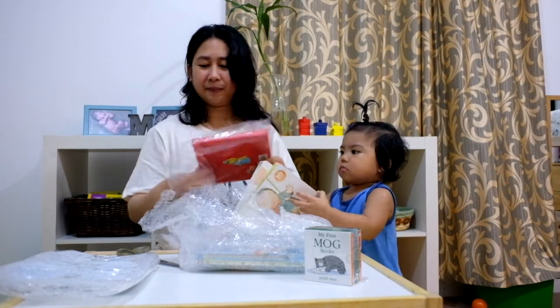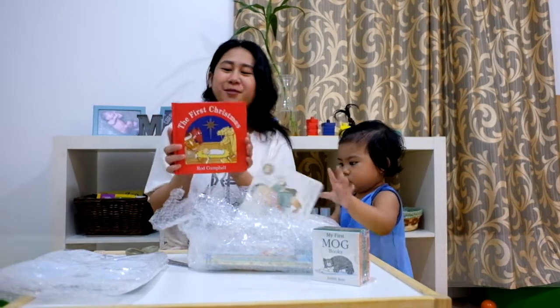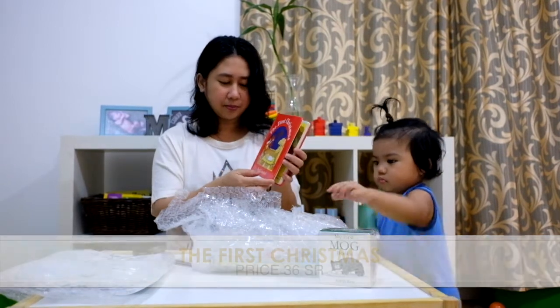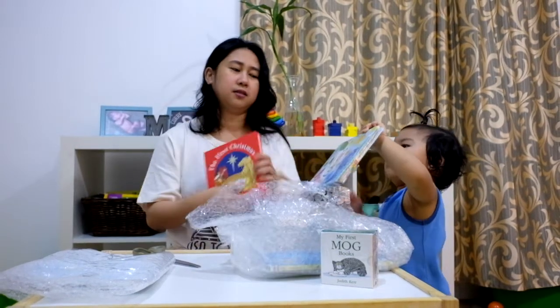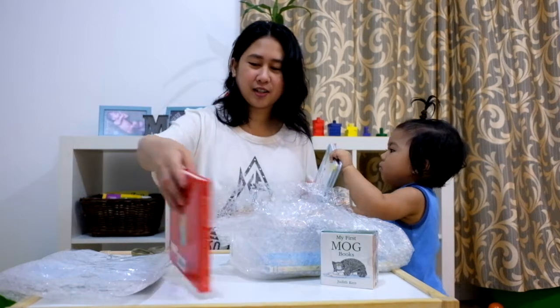This one I like! Because Christmas is coming and Ber months are near, I got The First Christmas by Rod Campbell. So it's about the Nativity. Yes, Christmas is coming, so we'll read a Christmas book together.